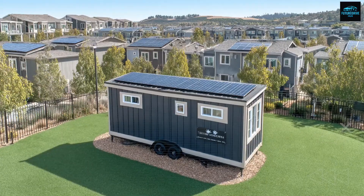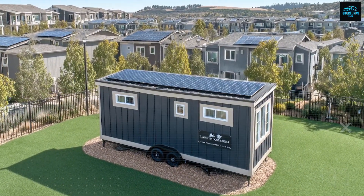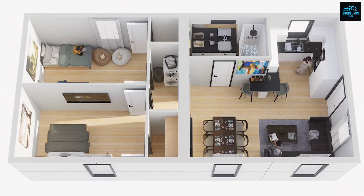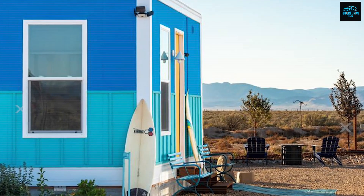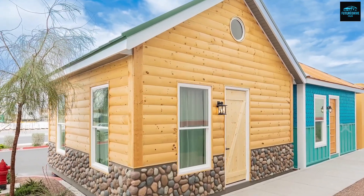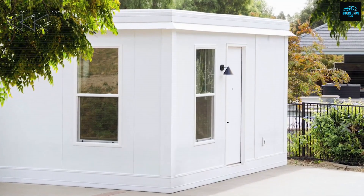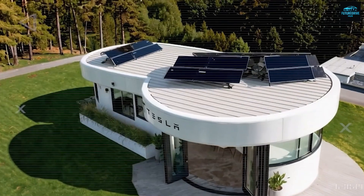So which one truly owns the future? That depends on what kind of future you believe in. If you want a larger, permanent home with traditional utility hookups, Boxable still makes sense. But if you believe in energy freedom, low costs, and full mobility, the Tesla tiny house is the clear winner. Tesla is not just making a structure — it's creating a living system that runs on sunlight, stores its own energy, and follows you wherever you go.